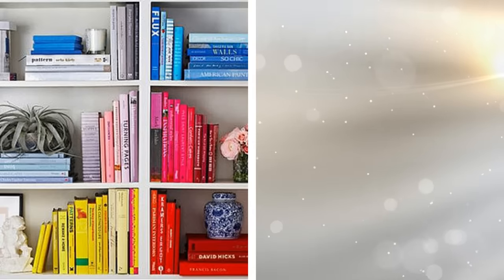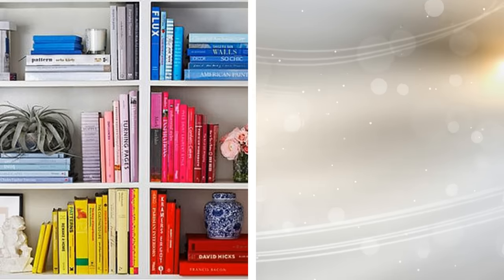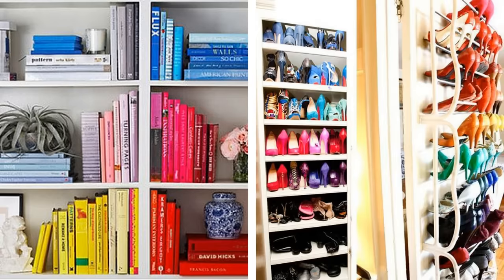Color-coding your shelves creates a more structured look, making your apartment look more organized and also making it look bigger. Group items of the same size and color in your shelves to make it look streamlined. This can work on books, shoes, and almost any other items that you put in your shelves.